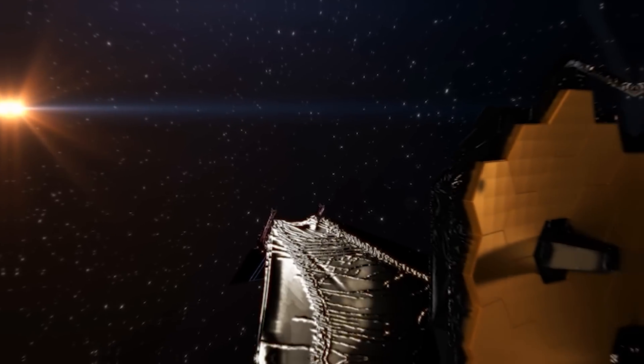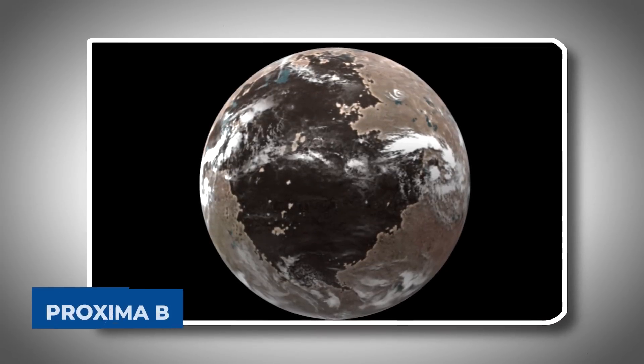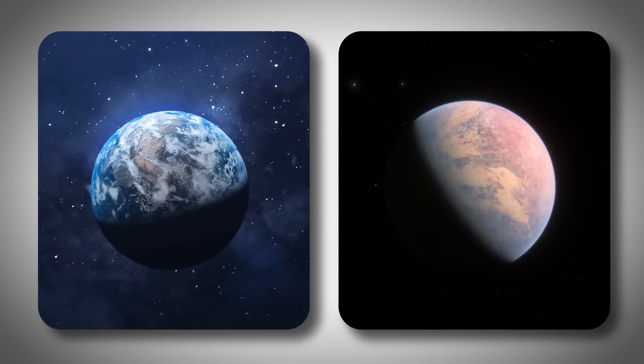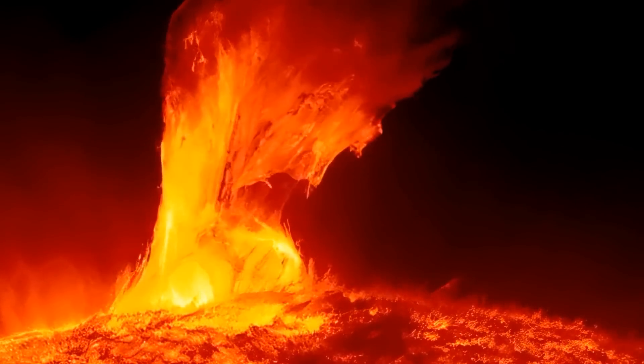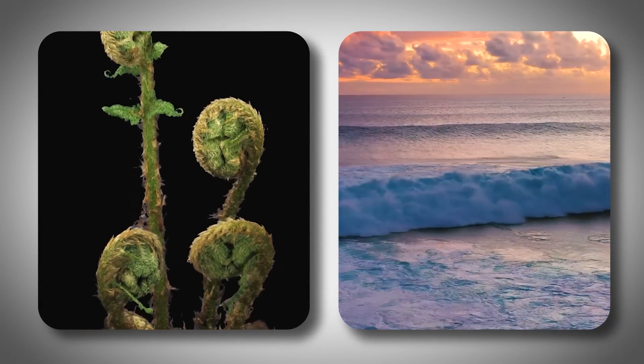Proxima Centauri is over four light-years away. The James Webb Telescope gave us the best look ever at Proxima b, a planet close to us. This new photo shows a place resembling Earth, but full of dangers like bad radiation and big temperature changes. It sits in a zone that could have water, making us wonder if life could be there.